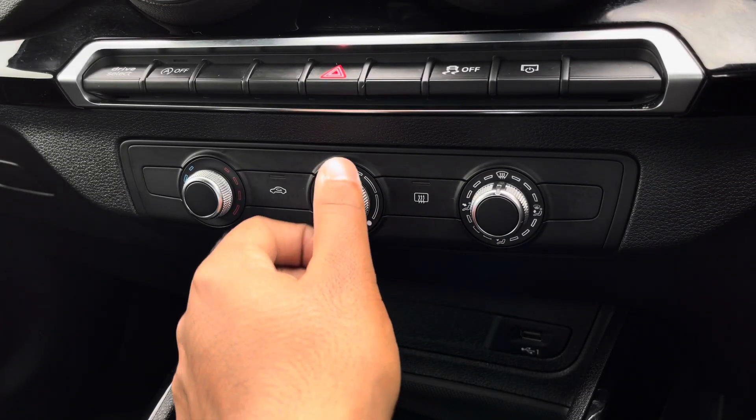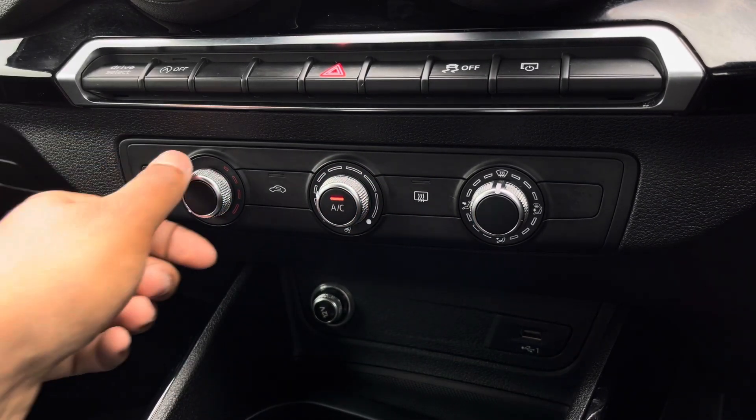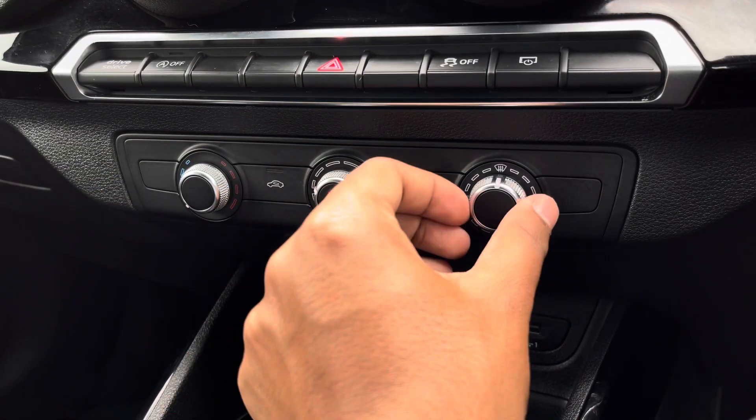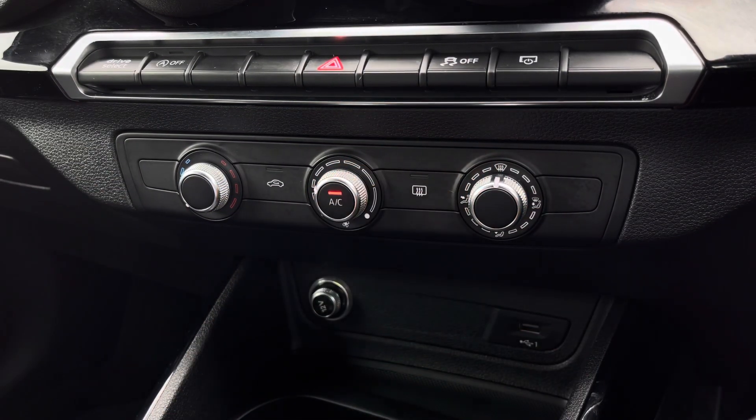Lower down, you'll find the controls for the manual air conditioning. You can easily change the temperature, speed and direction on the move, without taking your eyes off the road.